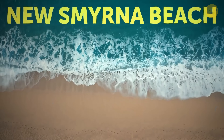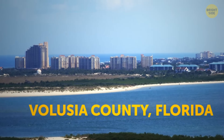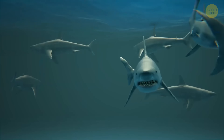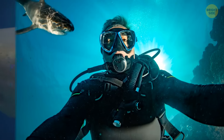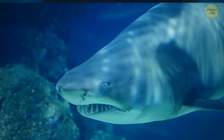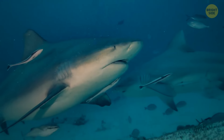Let me tell you about New Smyrna Beach — the shark attack capital of the world. If you're looking for a relaxing vacation spot in Volusia County, Florida, you may want to reconsider this beach. The waters around New Smyrna Beach are teeming with fish, which attracts a lot of sharks. There have been so many shark attacks reported in this area that it's earned the title of shark attack capital of the world. Scientists have warned that if you go for a swim there, you're bound to get up close and personal with at least one shark — within 10 feet — and in many cases you wouldn't even notice it. The bull shark, one of the most dangerous and aggressive types, has been spotted in these waters.